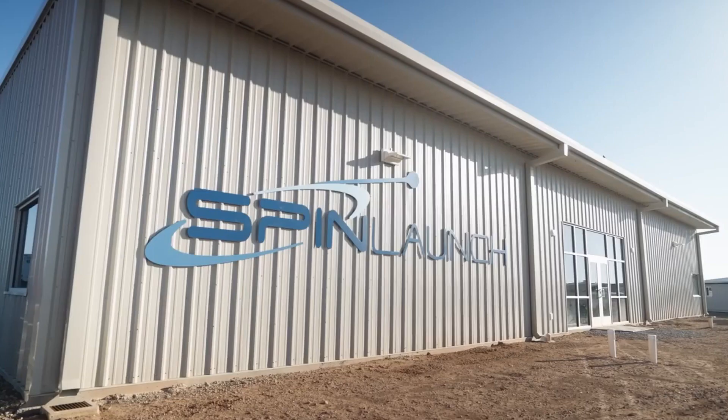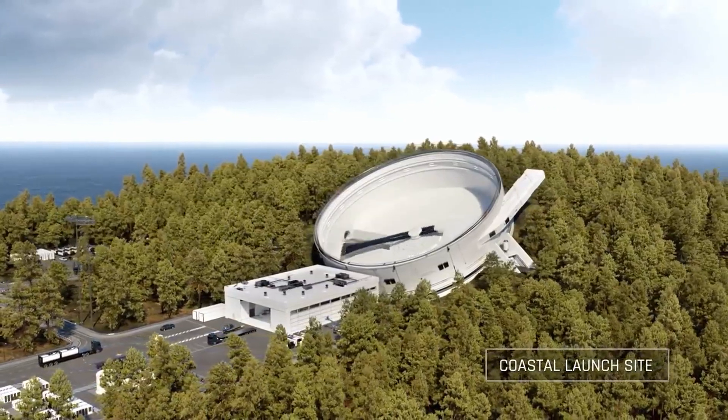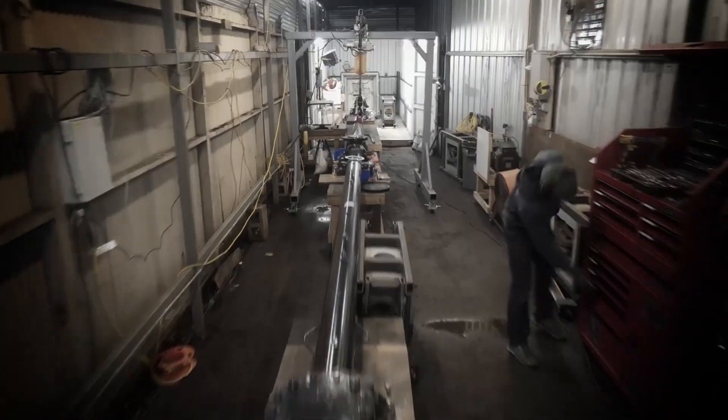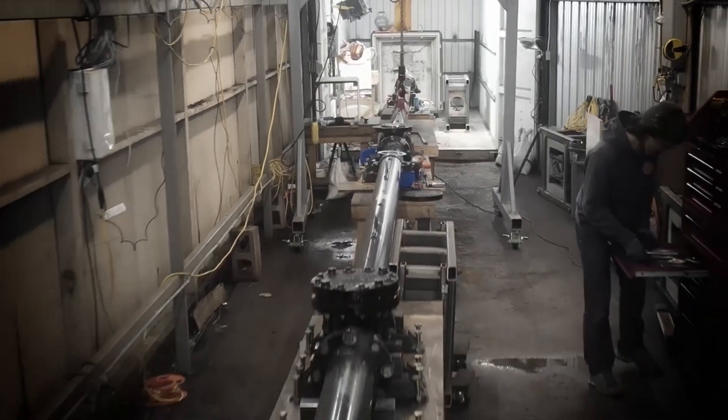And things can get even crazier than that. There's a company called SpinLaunch which, to use a scientific word, yeets its payloads into orbit. It puts them on a 300-foot-tall centrifuge and uses electric power to spin them up well past the speed of sound, where they pull 10,000 Gs before letting go.